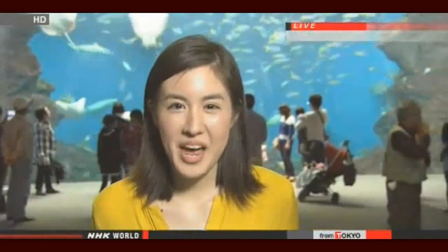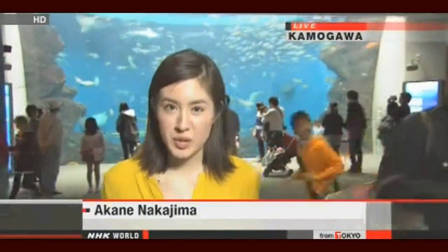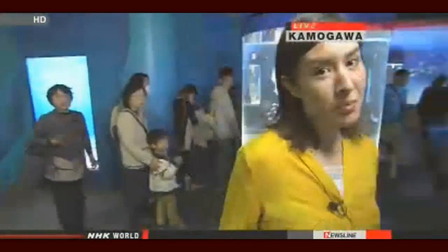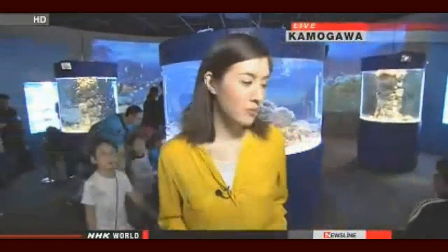Hi, Katherine. I am at an aquarium located in Kamogawa, Chiba Prefecture — just a two-hour drive away from central Tokyo. It is home to more than 800 species. This aquarium says more people are actually visiting this month, and compared to last March, visitors are up 15%.